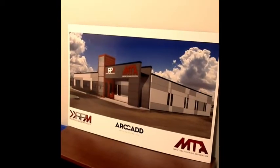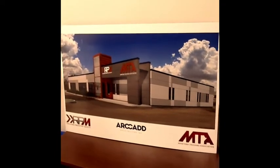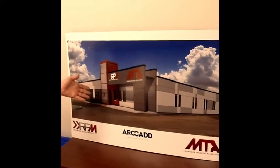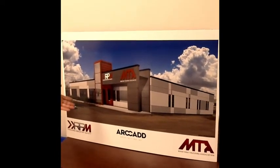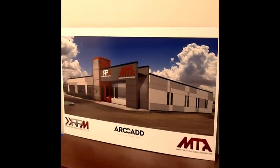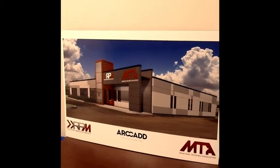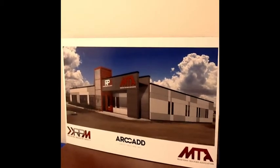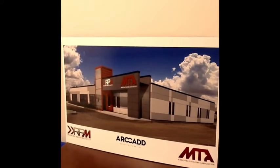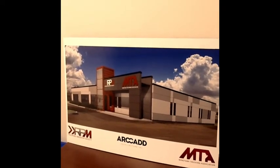This brings us to the end of our little tour, but here is the future of the MTA and RPM offices. This building you see in the drawing is going to be on our existing location at 25 Bunting Street. The building we're currently in is pretty much going to be demolished to the ground, but we're excited, we see the big picture, and we're looking forward to having a grand opening and inviting everybody out to see it. Thank you.